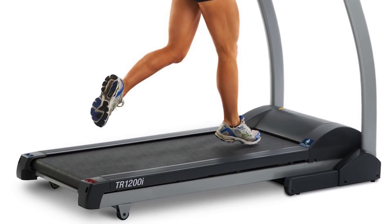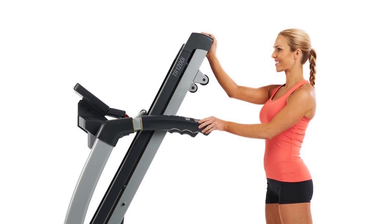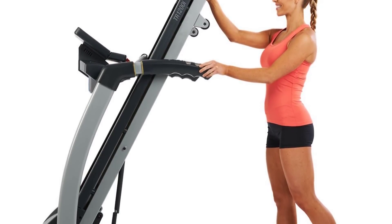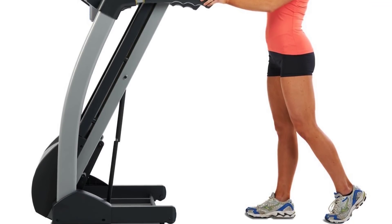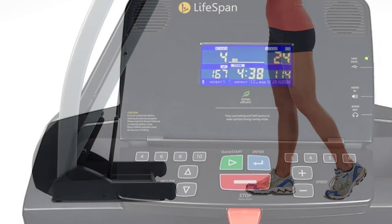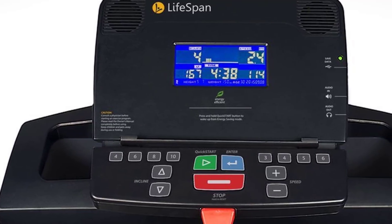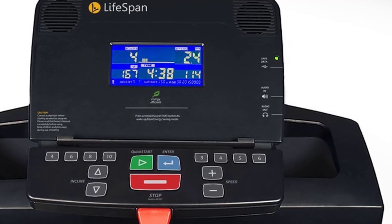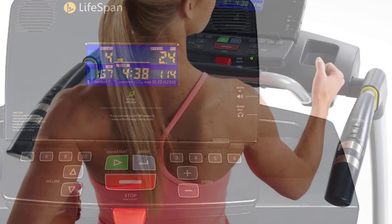The Lifespan TR-1200i comes with comfort features such as MP3 player capability, book rack, the ability to use a chest strap monitor, and of course the folding feature to help save space in your workout room. The best part of this treadmill, however, is the variety of programmed workouts and the workout tracking option. In addition to the 22 programmed workouts, the Lifespan TR-1200i comes with a membership to the Lifespan Club, which will expand your exercise options and help track your performance from workout to workout.